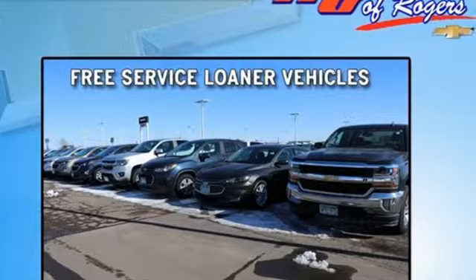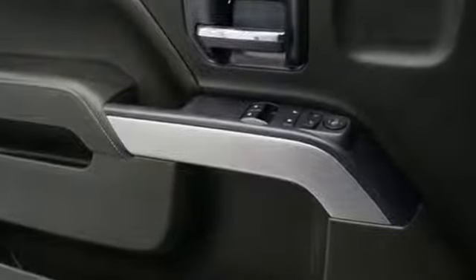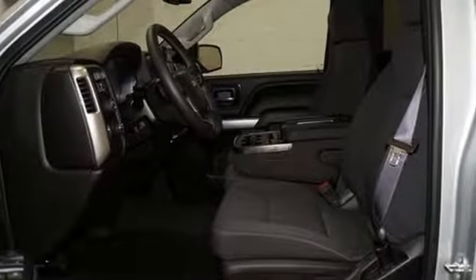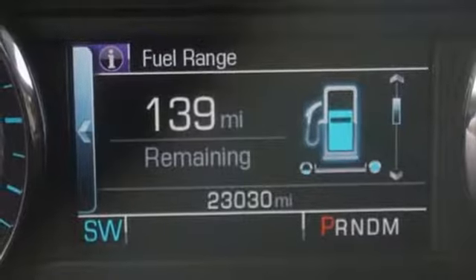It boasts an impressive list of features like these: streaming audio, Wi-Fi hotspot, leather steering wheel, rear parking sensors, remote engine start smart device, and manual tilting steering column.